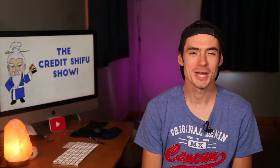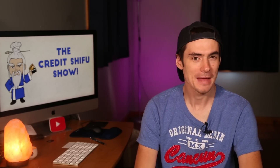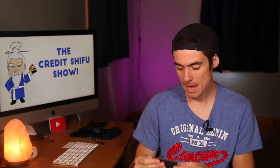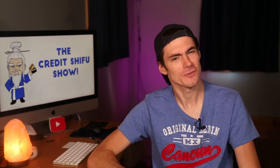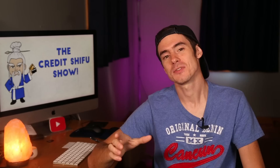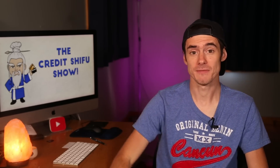Hey Credit Warriors, Credit Shifu here. The 100,000 point welcome bonus offer on the Marriott Boundless card is officially back as of yesterday. Basically, it's 100,000 points for spending $5,000 in the first three months.